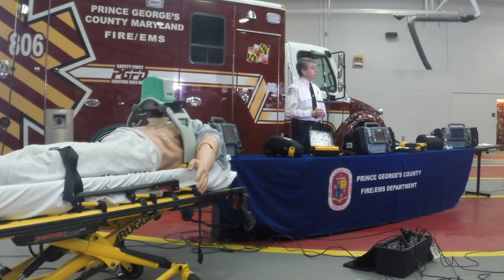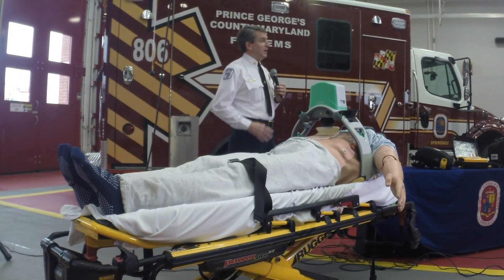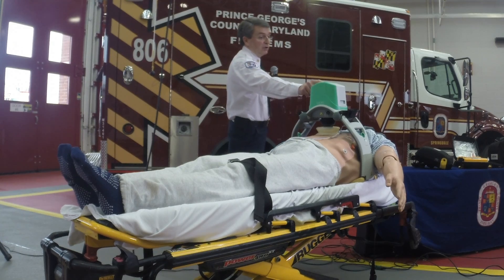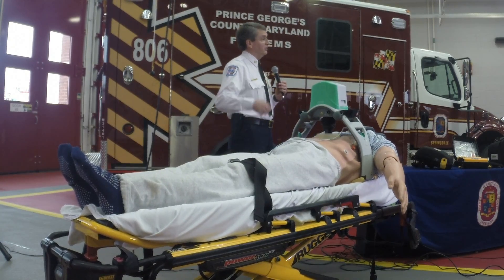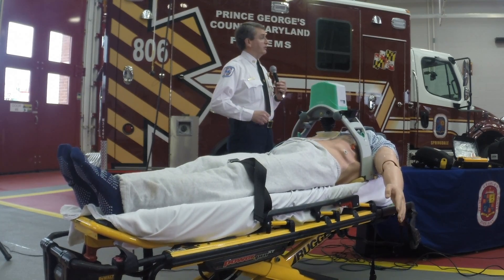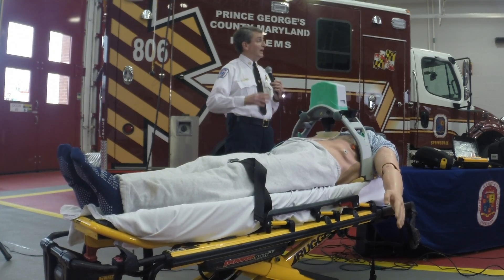We also have our new Lucas device. Our Lucas device is, as the Chief said, better known as a thumper. What this allows us to do is continuous CPR at a rate of 100 compressions per minute. It can be used on any patient — we basically put the patient into the device and lock it on. You simply turn on the device, it does a quick self-test for about three seconds, you lower the suction cup down to the chest, and it takes over and starts doing compressions 100 times a minute. We can also transport the patient in the back of the ambulance and providers don't have to stand up to try to do CPR.